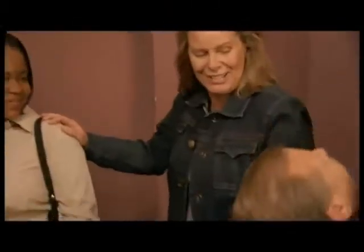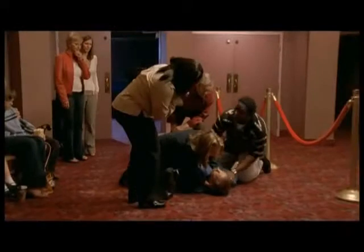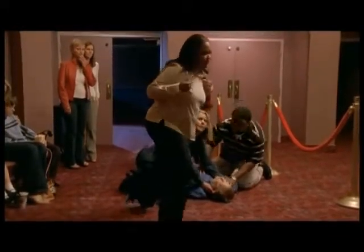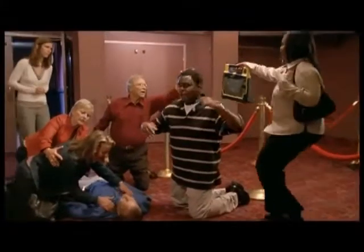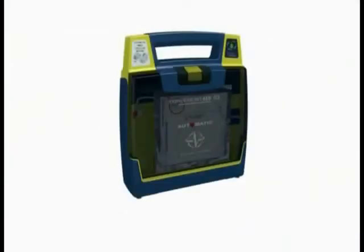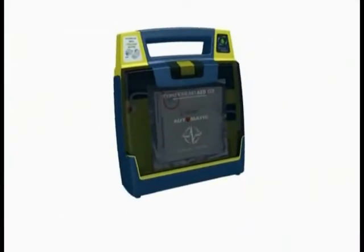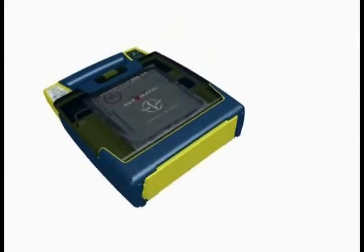It happens in a heartbeat — sudden cardiac arrest — claiming more than 460,000 lives each year. Without immediate intervention, only 1 in 20 will survive sudden cardiac arrest. Cardiac Science is helping to improve sudden cardiac arrest survival rates with their easy-to-use, dependable Power Heart AEDs. Here's a quick demonstration of the Power Heart AED G3 Plus Automatic.